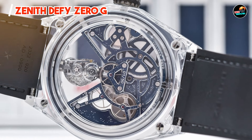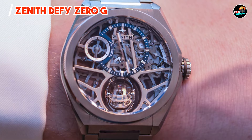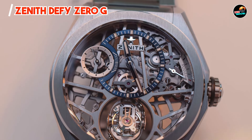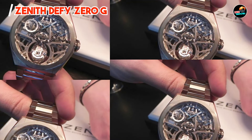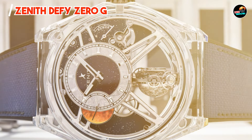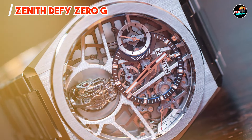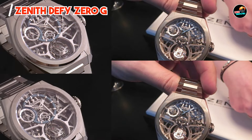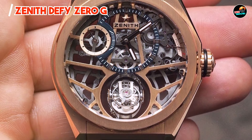Usability: With its 44mm case diameter and approximately 14.85mm thickness, the Defy Zero-G commands a robust presence on the wrist, emphasizing its technical prowess. The integrated rubber or leather strap options offer comfort and style versatility, complementing its avant-garde design. Its manual winding movement and ergonomic crown facilitate user-friendly operation and adjustment. Durability: Crafted from lightweight titanium and protected by sapphire crystal, the Defy Zero-G ensures durability and longevity. The intricate gyroscopic mechanism and advanced materials withstand daily wear and maintain precision over time. Engineered for innovation and reliability, it exemplifies Zenith's commitment to pushing the boundaries of traditional watchmaking.